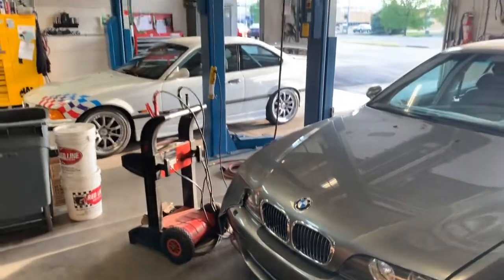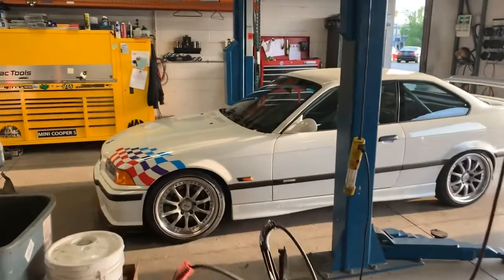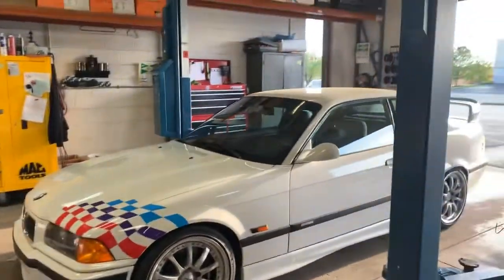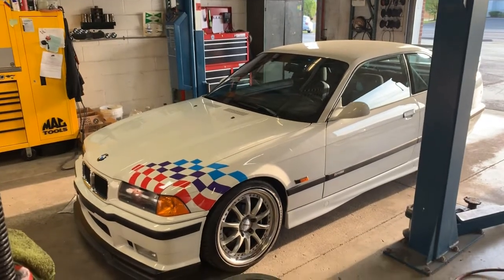While still quite filthy and dirty, going through the process mechanically it's just about done and going to be coming to market in the next coming weeks, as is this M3 Lightweight, which is really a special car.